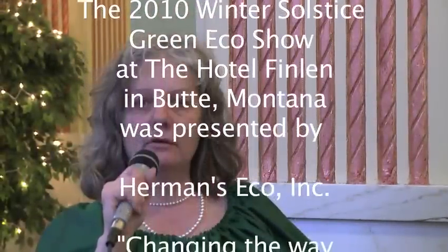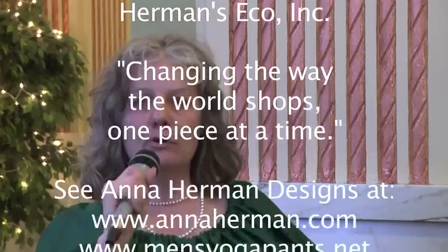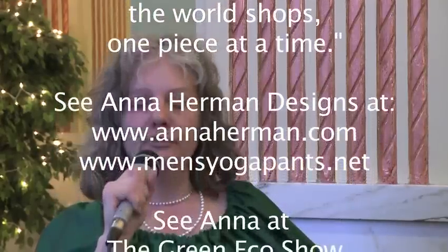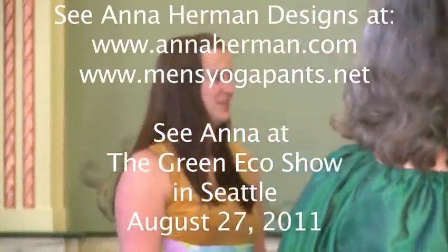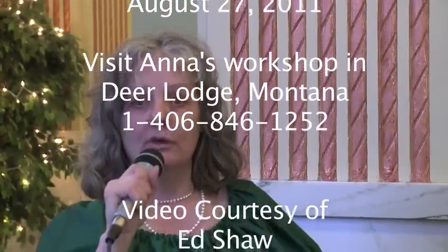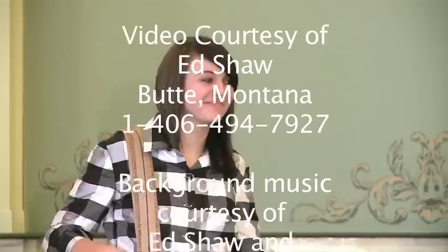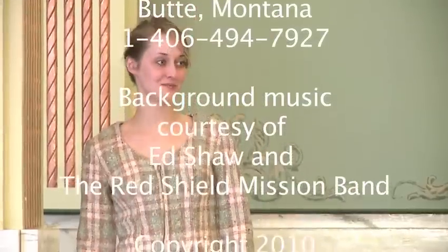This is Anna Herman from the Finland Hotel in Butte, Montana. We have just finished the Anna Herman's Eco Fashion Show on Solstice 2010. We're looking forward to 2011 and think it'll be a better year for eco fashion. Everybody's going green and we would like to share with you how you can do that in fashion. We're looking forward to showing up — bye!